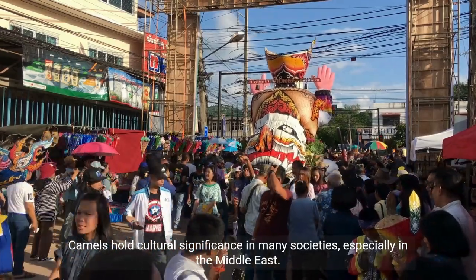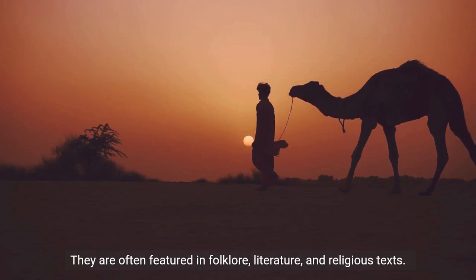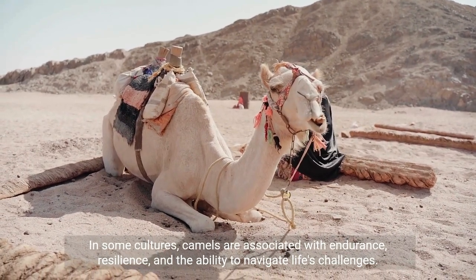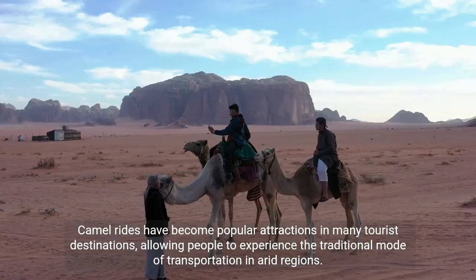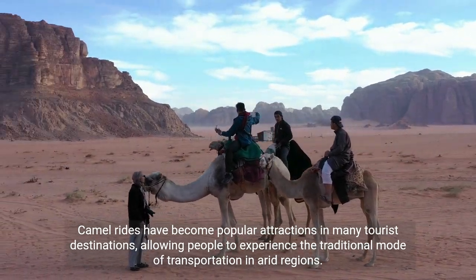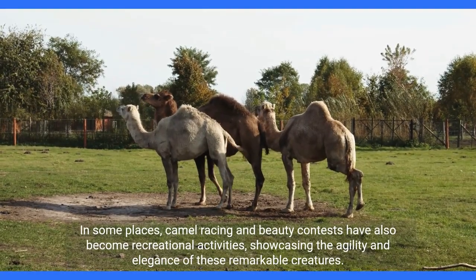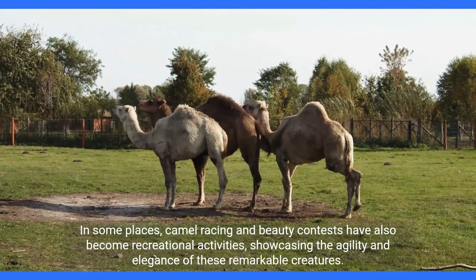Camels hold cultural significance in many societies, especially in the Middle East. They are often featured in folklore, literature, and religious texts. In some cultures, camels are associated with endurance, resilience, and the ability to navigate life's challenges. Camel rides have become popular attractions in many tourist destinations, and in some places, camel racing and beauty contests have also become recreational activities, showcasing the agility and elegance of these remarkable creatures.